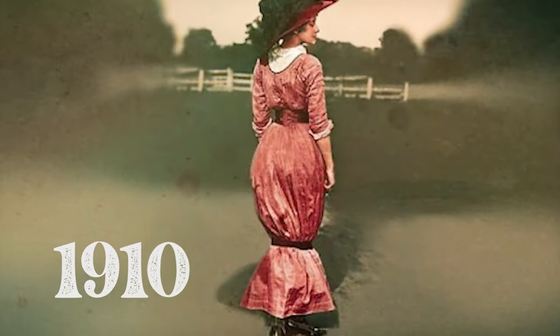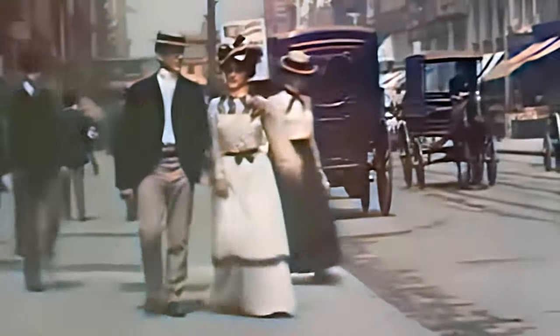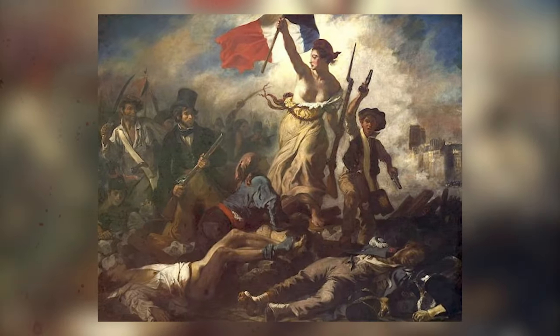The 1910s started with a bang as women began to challenge the norms. After years of restrictive corsets and voluminous dresses, they craved a newfound freedom and individuality. Enter the hobble skirt, a revolutionary piece that became an emblem of rebellion.